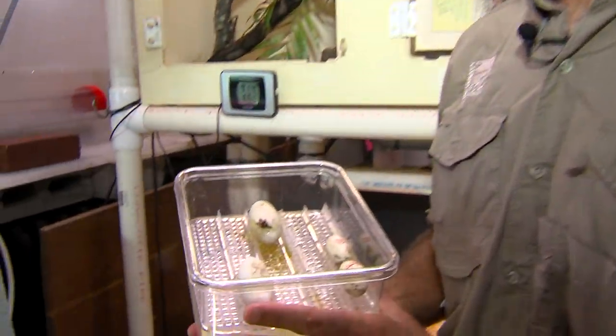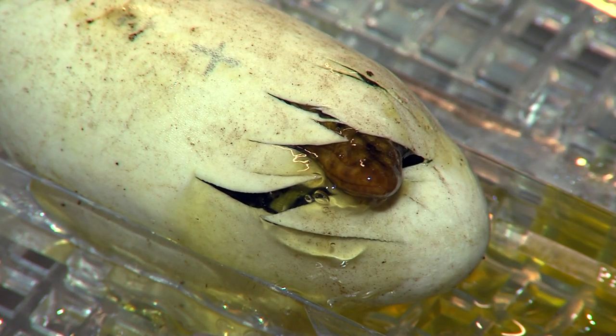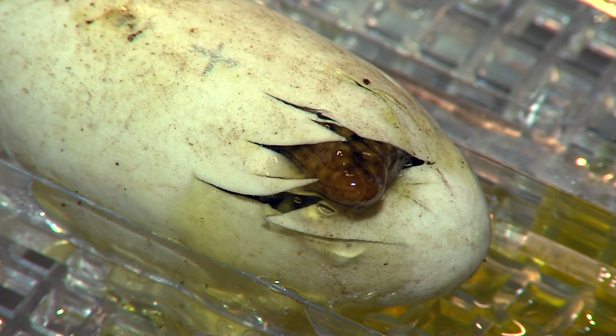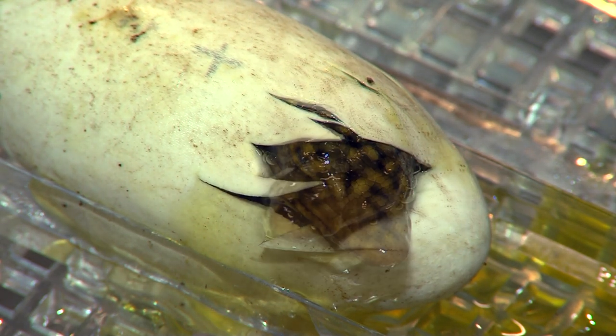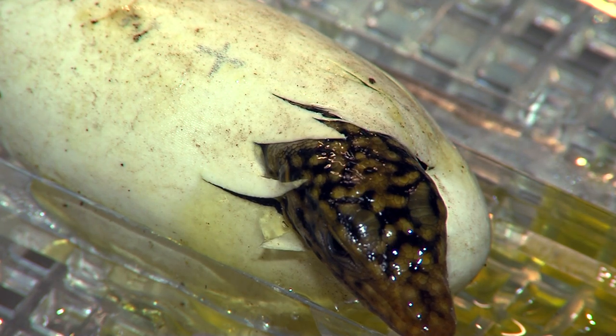By far the most amazing thing this week is right here. These are eggs from the quince monitor, and as you can see, one is literally hatching right now. They pop through with their nose and literally crawl their way out. A fascinating animal — it's wonderful to see this in action.